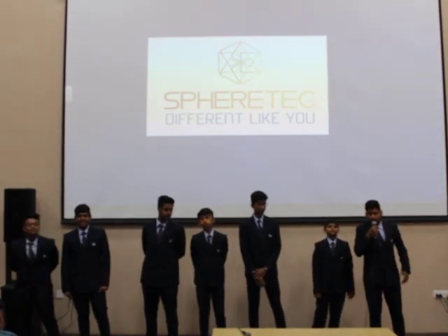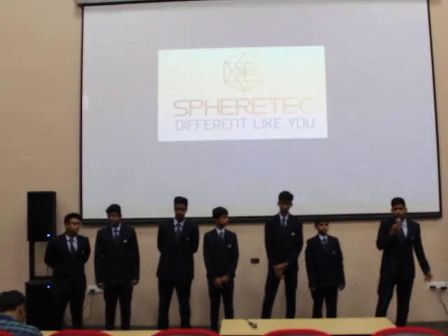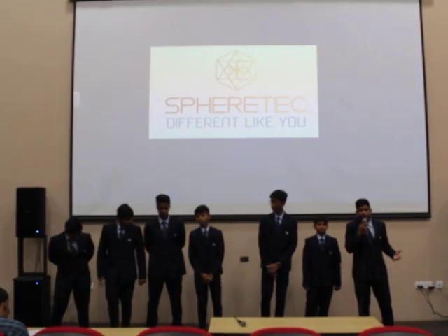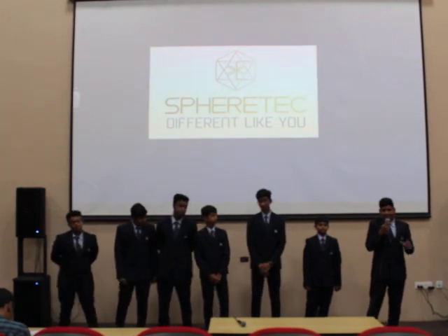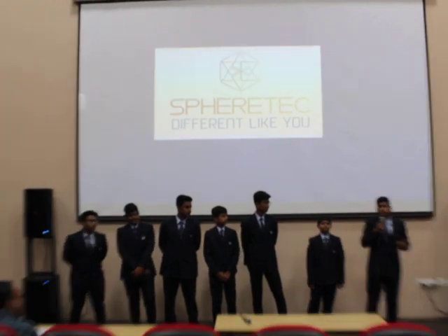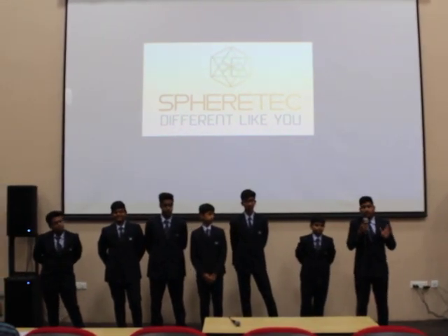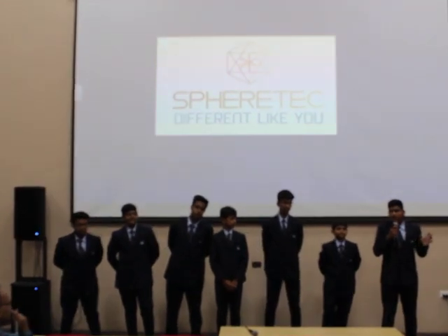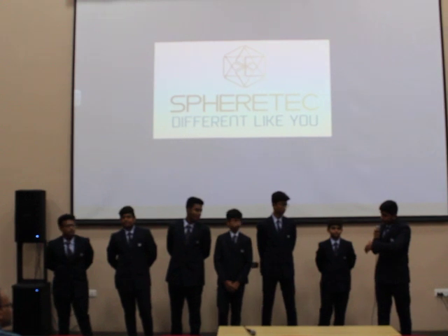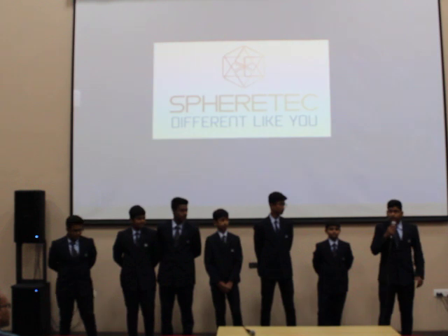I stand before you to do a product launch. The name of our product that we are going to launch today is Parity. Most of you will not be familiar with this world as it sounds too spiritual. Let me tell you what we are going to launch. One most essential thing is that our group is fully into sports — we do a lot of running and fitness.